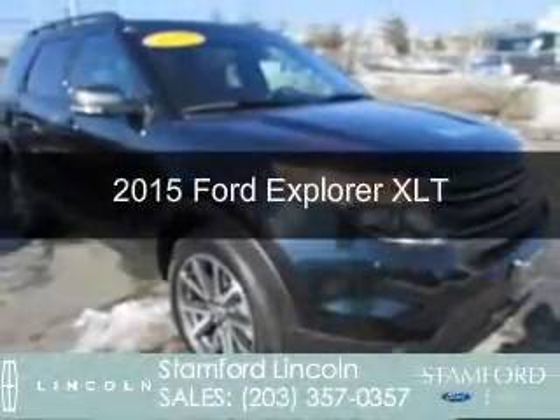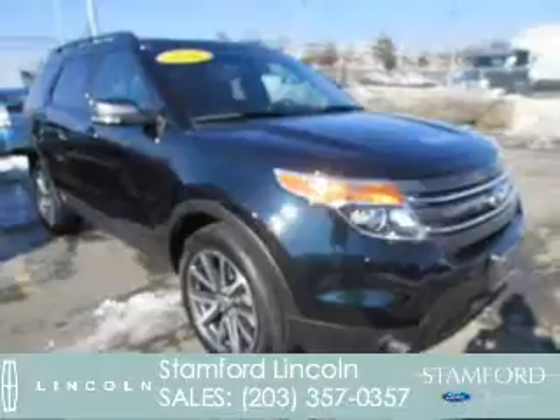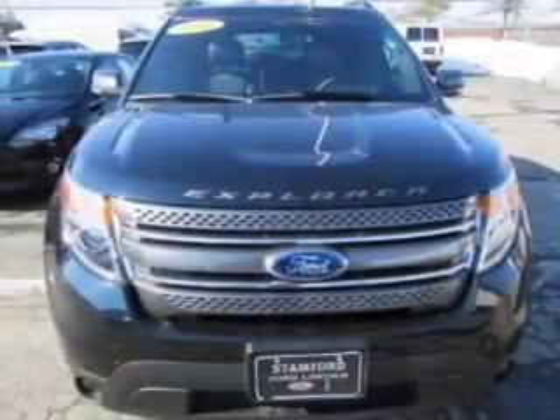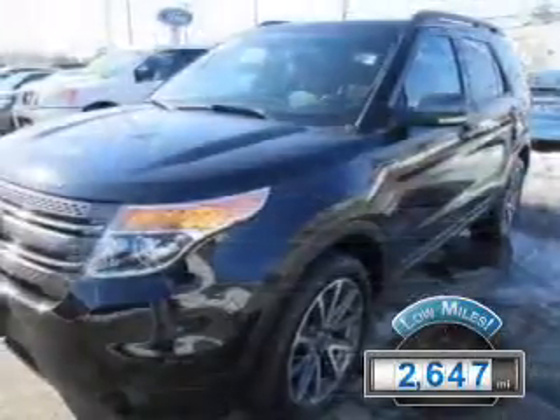This is a used 2015 Ford Explorer. It's powered by four-wheel drive, a 3.5-liter, six-cylinder engine, and a six-speed automatic transmission. With fewer than 3,000 miles, this vehicle is like new.